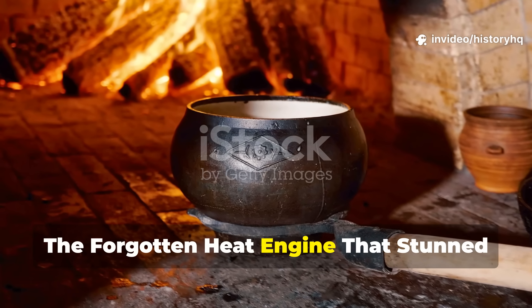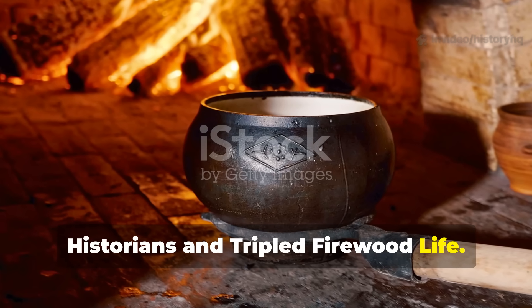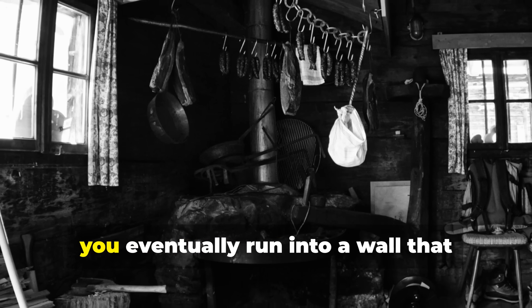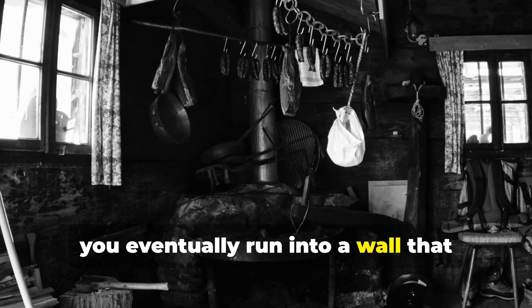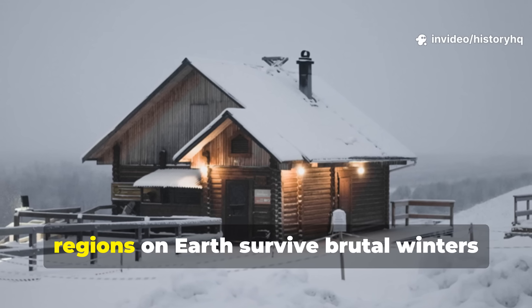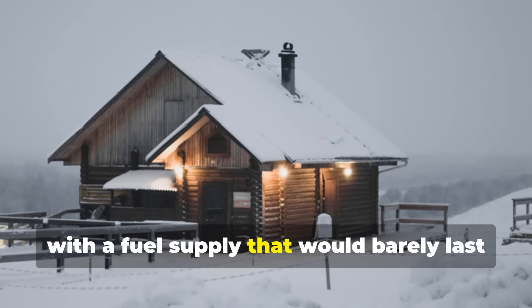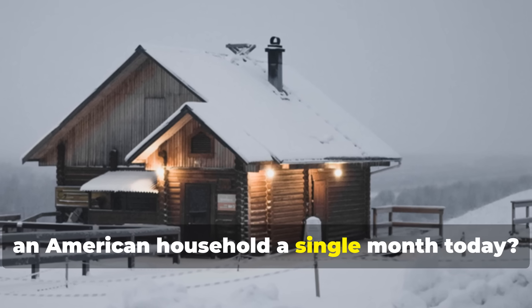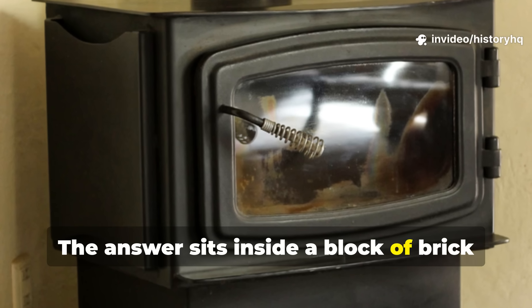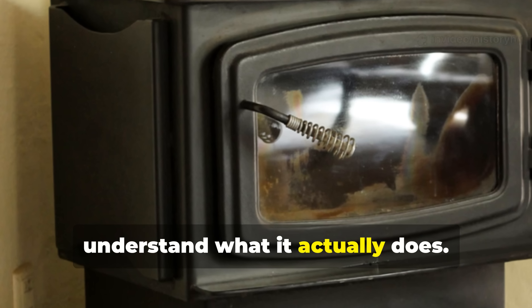If you've ever chased down the secrets of old world heating, you eventually run into a wall that doesn't make sense. How did families in some of the coldest regions on earth survive brutal winters with a fuel supply that would barely last an American household a single month today? The answer sits inside a block of brick and stone that looks unassuming until you understand what it actually does.